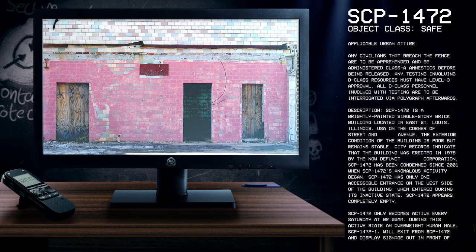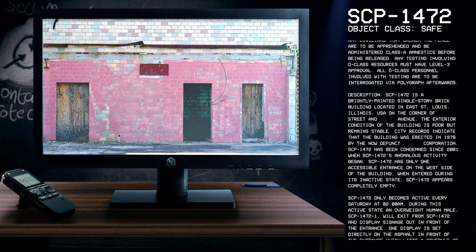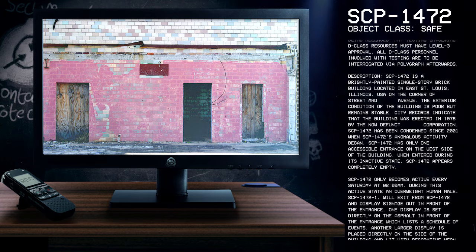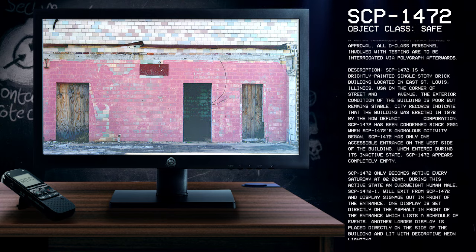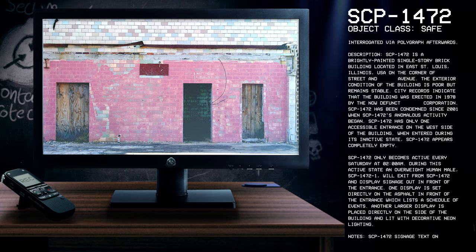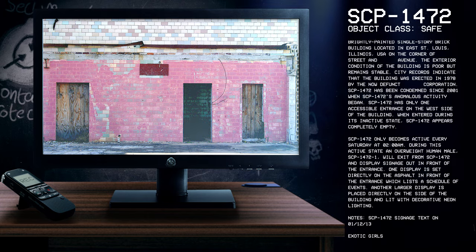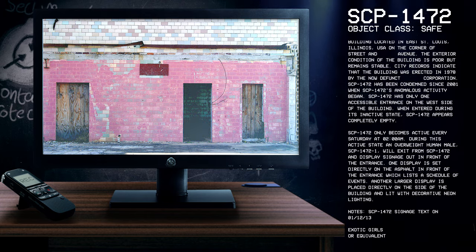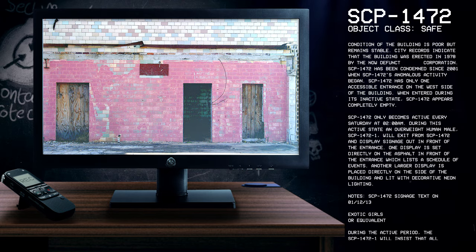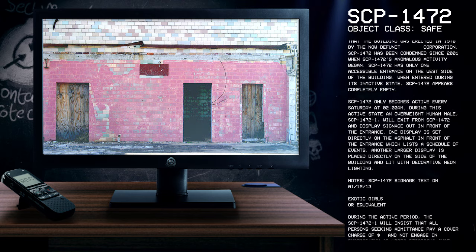Description. SCP-1472 is a brightly painted single-story brick building located in East St. Louis, Illinois, USA, on the corner of X-Street and X-Avenue. The exterior condition of the building is poor but remains stable. City records indicate that the building was erected in 1978 by the now-defunct X-Corporation. SCP-1472 has been condemned since 2001, when SCP-1472's anomalous activity began. SCP-1472 has only one accessible entrance on the west side of the building.